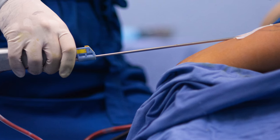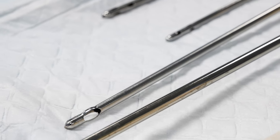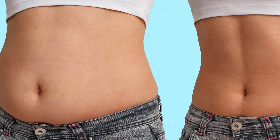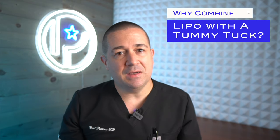So you're thinking of having a tummy tuck and your plastic surgeon recommends liposuction too. Here's why. Liposuction is a surgical procedure to treat areas of excess fat using small incisions and a hollow metal tube passed back and forth through these areas. This metal tube is then connected to a suction device and we remove a good amount of fat from these problem areas, giving you a better contour. But why do we so often combine it with a tummy tuck?